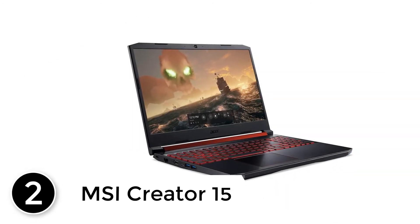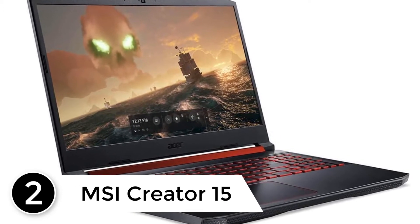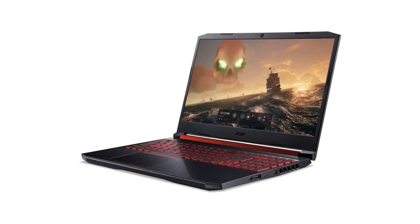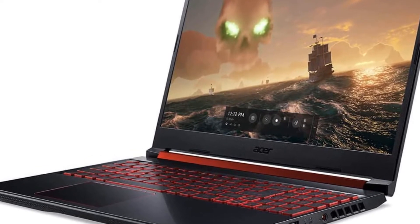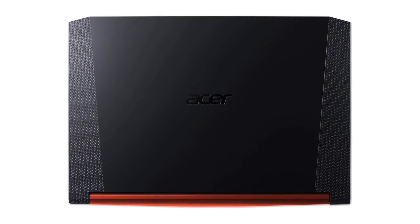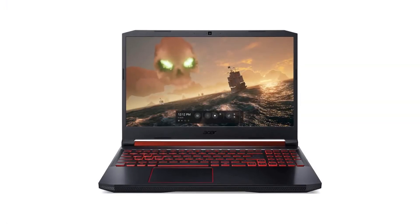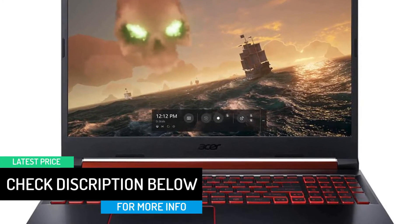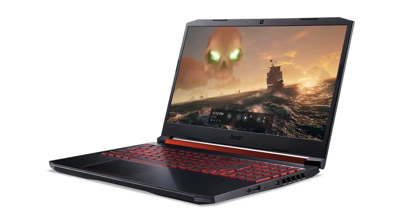At number 2: the MSI Creator 15. The Creator 15 blends processing power, dedicated graphics, and extensive storage, making it ideal for working professionals involved in machine learning and business analytics. The Intel Core i7-11800H has 8 multi-threading cores that can operate at a turbo speed of 4.6 GHz. The NVIDIA GeForce RTX 3060 has a dedicated graphics memory of 6 GB that aids in high-level data processing and mid-range gaming. The 16 GB RAM is crucial for multi-tasking, and the 512 GB SSD gives ample storage and quick accessibility for high-end tools. Windows 10 Home Edition offers a user-friendly ecosystem for a variety of applications.